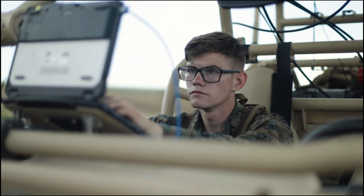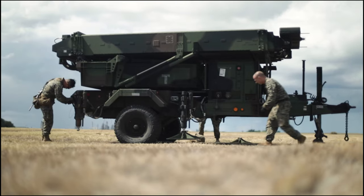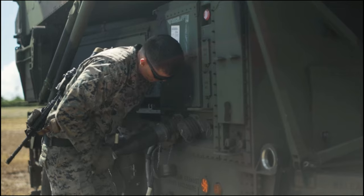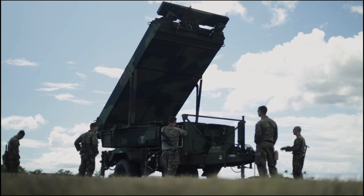Having that Gator radar there really provides not only the Marine Corps and the MLR but really the Joint Force a forward sensor on the leading edge inside the Western Pacific that can actually sense and make sense on behalf of the Joint Force to cue targeting and to cue follow-on forces.